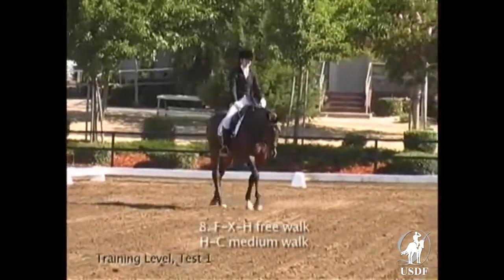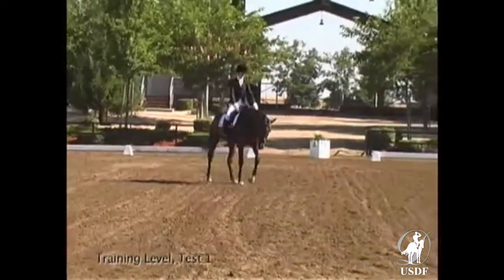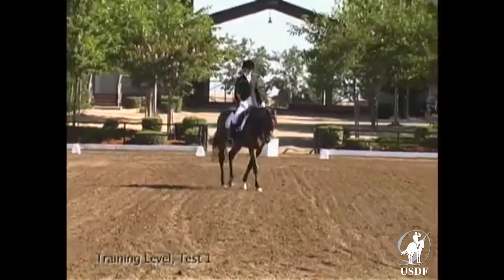The free walk. He is willing to go forward and his shoulders will have more freedom when he learns to oscillate his neck up and down rather than side to side.